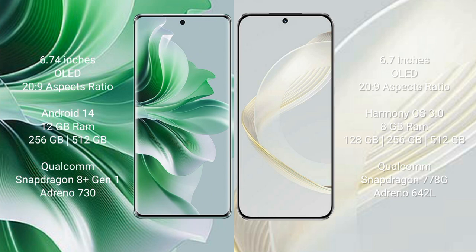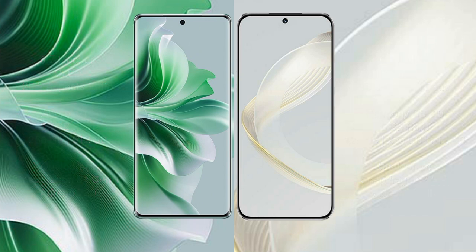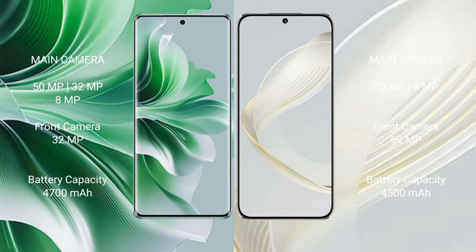Huawei Nova 11 features a 778G processor with Adreno 642L GPU. Oppo Reno 11 Pro has a triple rear camera setup: 50MP + 32MP + 8MP, and a 32MP front camera. Huawei Nova 11 has a dual rear camera setup: 50MP + 8MP, and a 60MP front camera. Oppo Reno 11 Pro has a 4700mAh battery with 80W fast charging; Huawei Nova 11 has a 4500mAh battery with 66W fast charging.